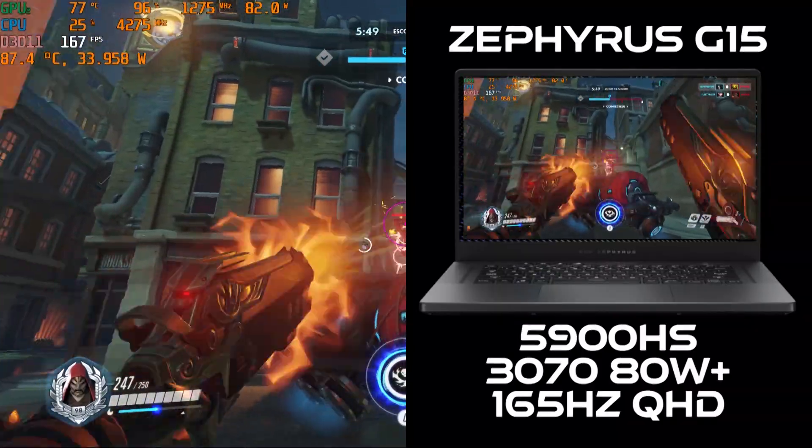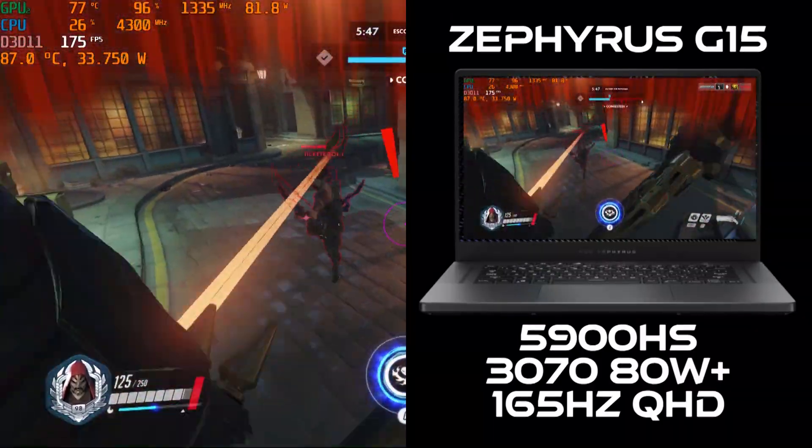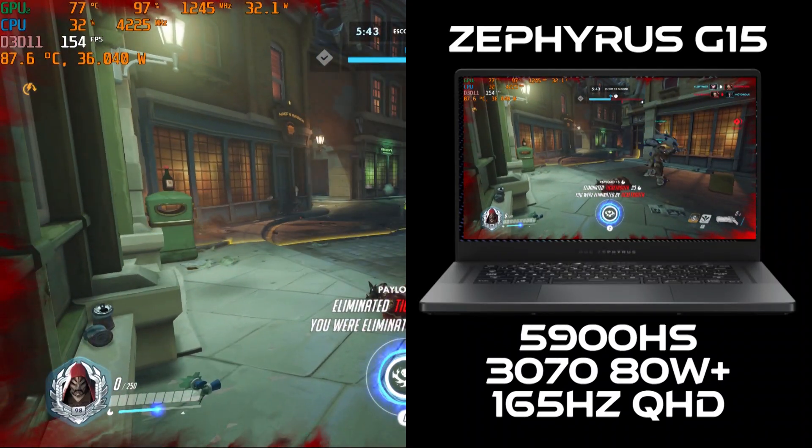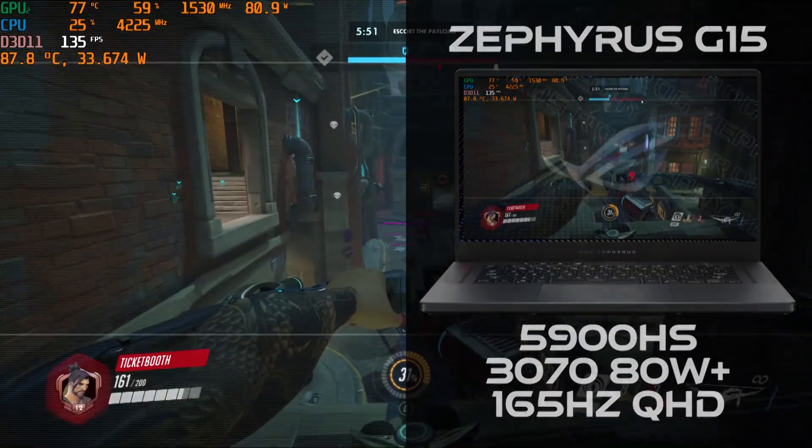Alright, check this out. Here we have the Asus Zephyrus G15 with an 8-core Ryzen 5900HS, an 80W 3070, and a 165Hz Quad HD display.